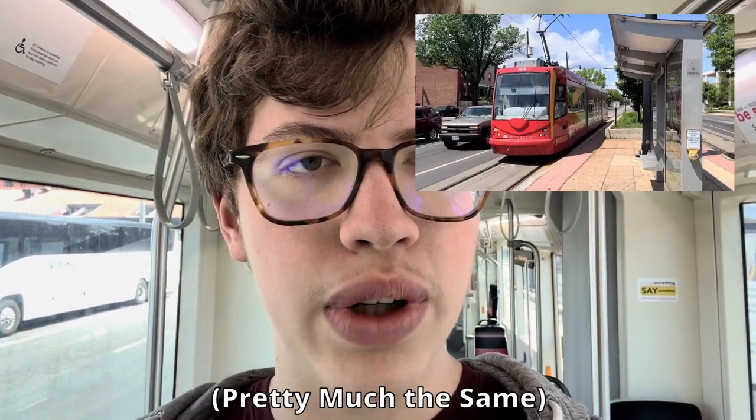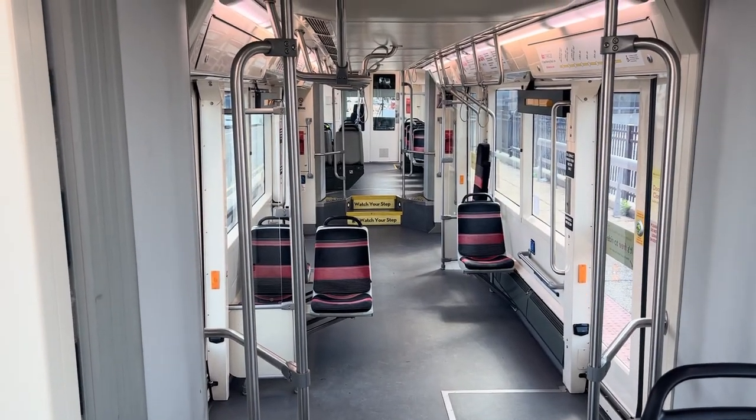The streetcar runs with I think two models of tram. This is the more modern one, and they also have a slightly older one as well. I am a little disappointed that it's not a completely low floor tram, which would be great, but there are very few systems in the US, if any, that are completely low floor, so that is to be expected.